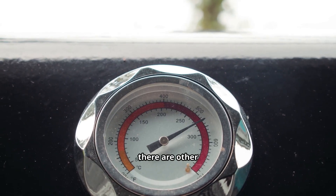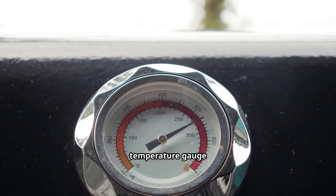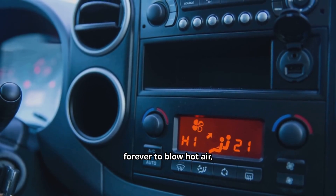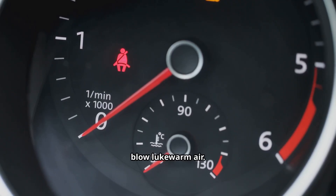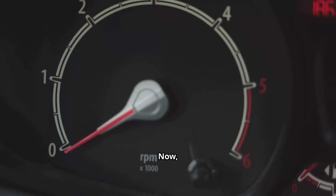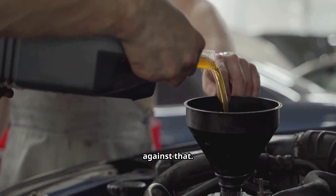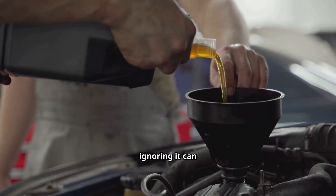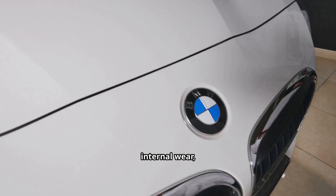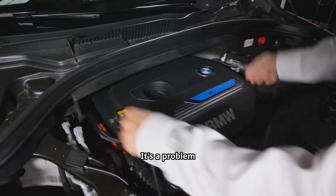Besides the dashboard warning, there are other symptoms you might notice. If the valve is stuck open, your engine will take much longer than usual to warm up — you might see the temperature gauge stay on the low end for an extended period. A more obvious sign is that your cabin heater might take forever to blow hot air, or it might only blow lukewarm air. You may also notice a slight dip in your fuel economy, since the engine is running inefficiently cool for longer. I strongly advise against ignoring the light. While it's unlikely to leave you stranded tomorrow, ignoring it can lead to increased internal engine wear, carbon buildup on valves and pistons, and can even damage your expensive catalytic converter over time.